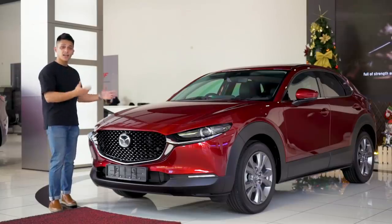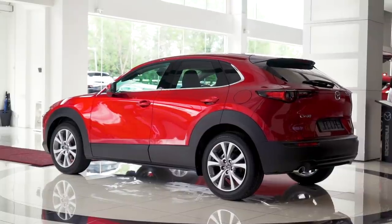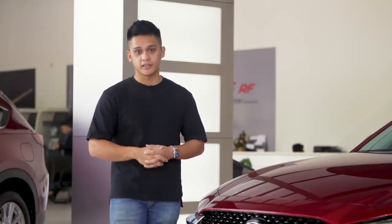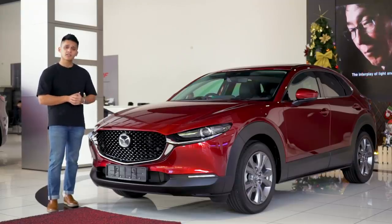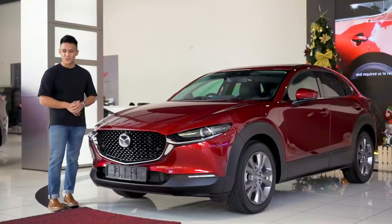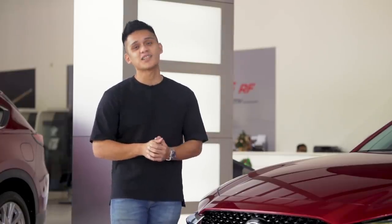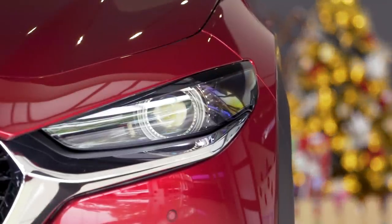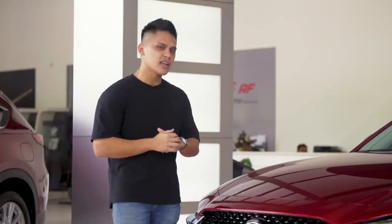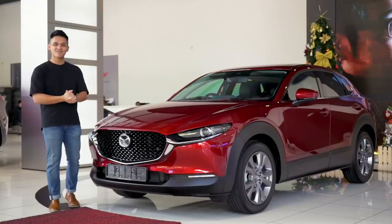The Mazda CX-30 is fully imported from Japan with three variants: the base 2-litre at RM143,000, the 2-litre high at RM164,000, and the top-spec 1.8-litre diesel at RM173,000. The 2-litre high is likely to be the best-seller in Malaysia. There are eight colors to choose from, including the beautiful Soul Red Crystal. All CX-30s come with a five-year or 100,000 km manufacturer warranty plus five years of free maintenance. Let us know your thoughts on the car and the pricing in the comments below — it's only slightly more expensive than the Mazda 3 hatchback.